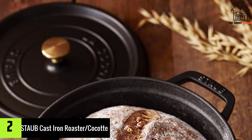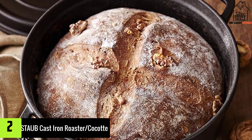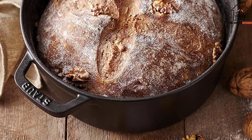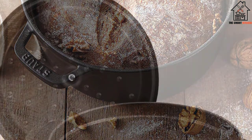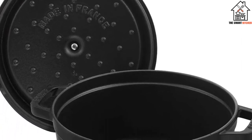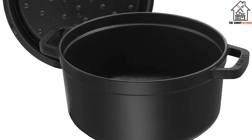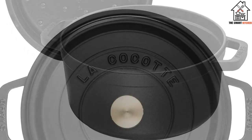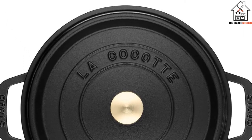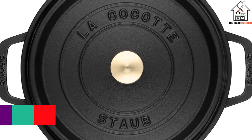At number 2, we have the Staub Cast Iron Roaster Cocotte. Staub's Cocotte, featured in our Strategist 100 Roundup of the Best Gifts, differs from Le Creuset in a couple of ways. It has an uncoated matte black interior and self-basting spikes, or pickets, on the roof of the lid. Those spikes gather moisture from steam and drip back into the food, stopping it drying out. It also has a broader range of sizes.